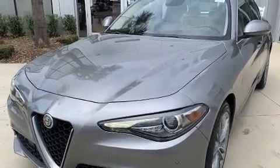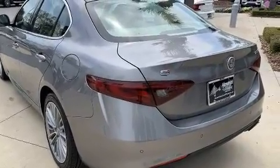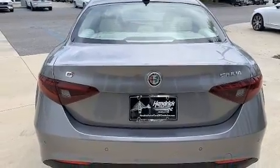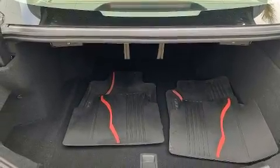Under the hood, you'll find a four-cylinder engine with more than 200 horsepower. And for added security, dynamic stability control supplements the drivetrain. The engine breathes better thanks to a turbocharger, improving both performance and economy.